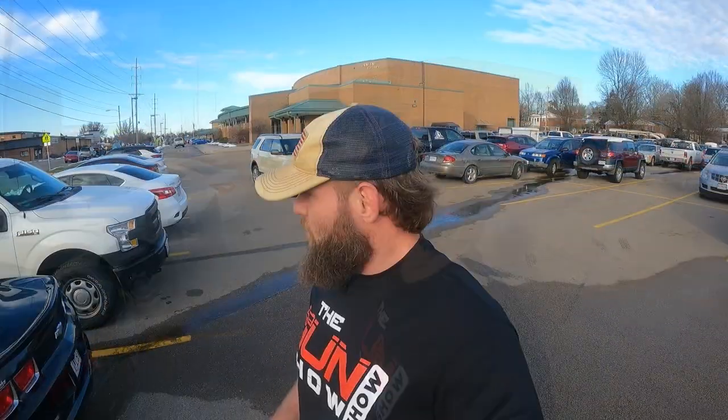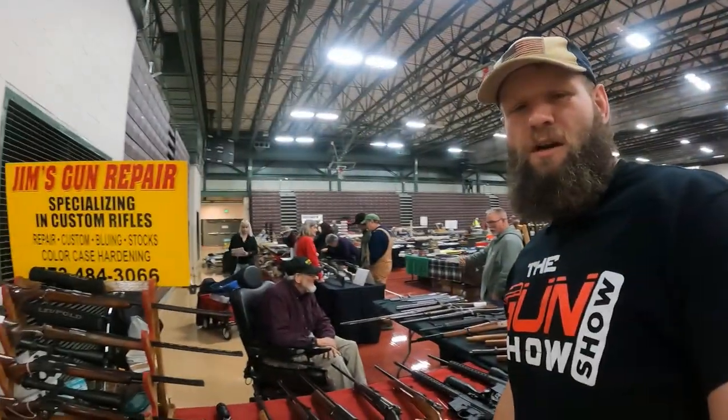Welcome back YouTube, we are here at the Farmington Civic Center for the January 27th gun show here in Missouri. Just opened about two minutes ago so let's go on inside and see what kind of deals we can find. I love Missouri — got a gun show right here next to a high school.